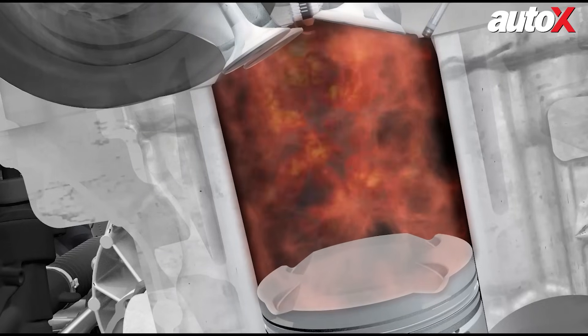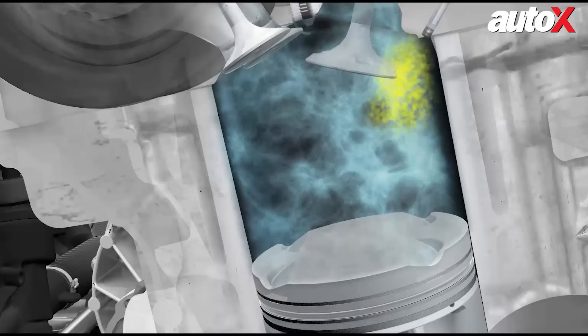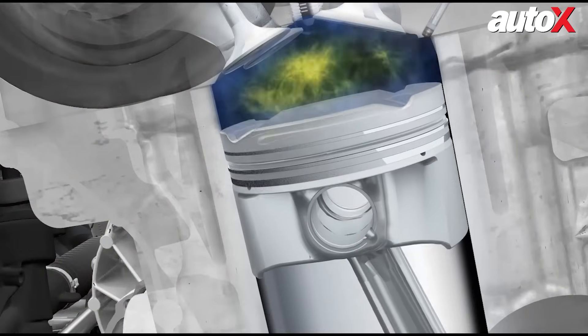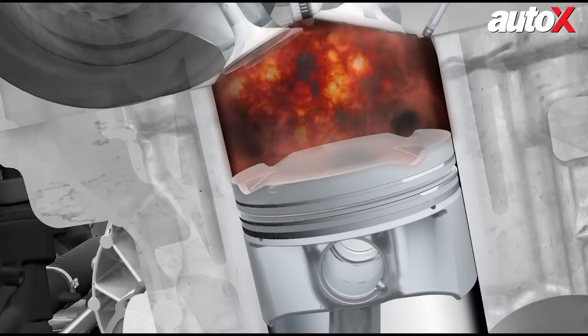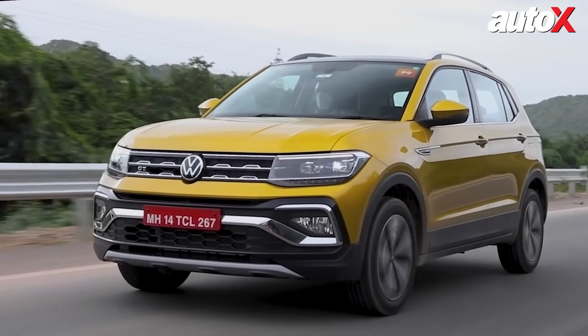Precision is key since an engine runs at thousands of cycles per minute. This is where direct fuel injection ensures fuel is delivered precisely where and when it's needed in the combustion chamber. By integrating these two technologies, TSI engines generate impressive power from smaller displacement engines, delivering smooth operation and high reliability.